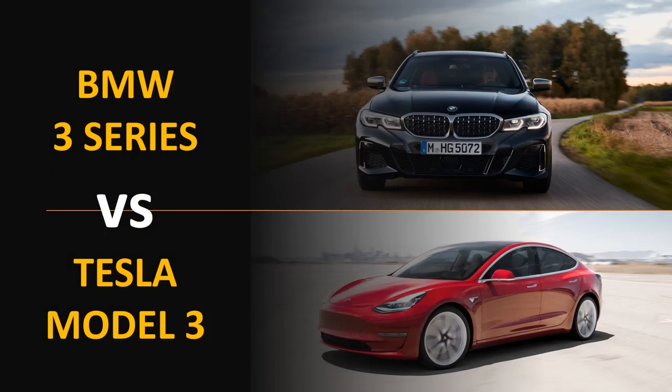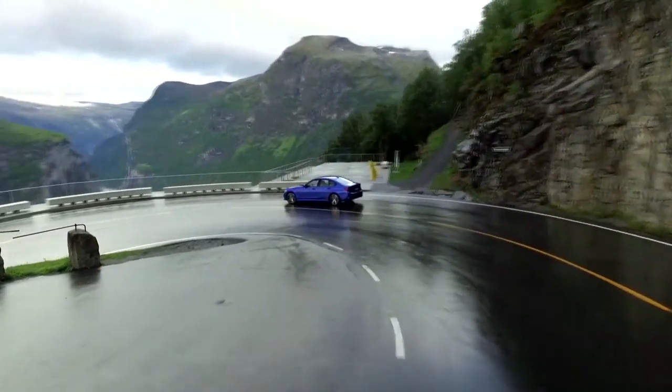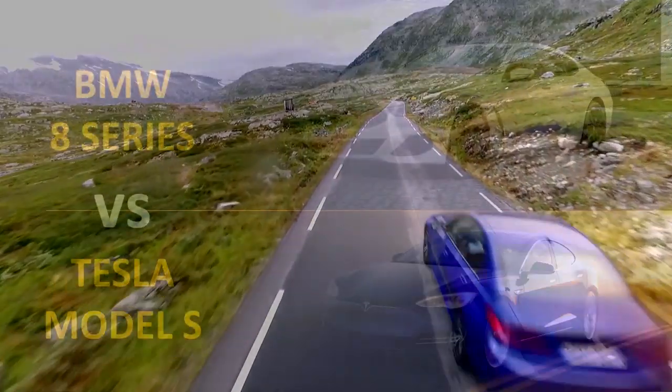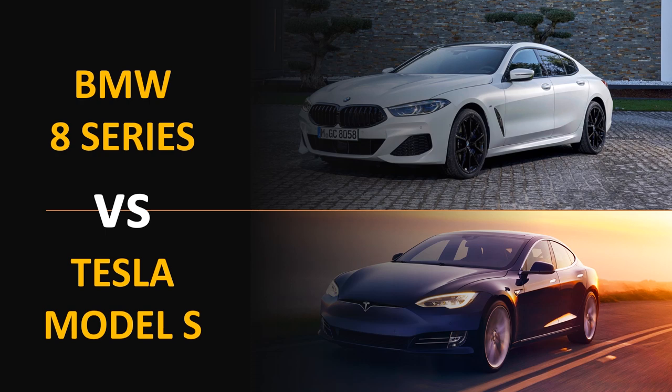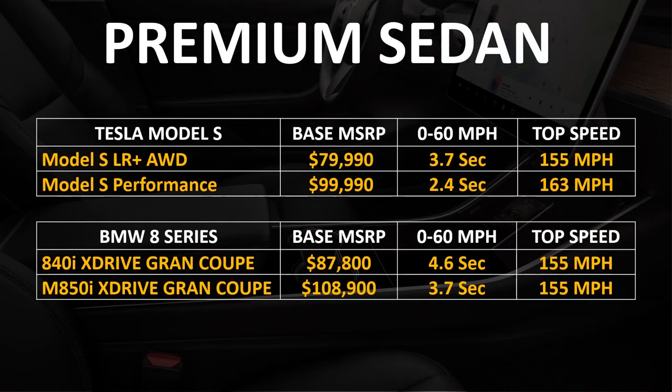Now let's look at performance comparisons. Comparing the Tesla Model 3 to the BMW 3 Series, with similar price ranges, the Tesla offers a slightly quicker 0-60 time in two of three categories, and the Model 3 Long Range All-Wheel Drive matches the M340i's 0-60 time. BMW does come out on top in top speed at 155 mph. Moving up to the Model S versus the BMW 8 Series, the Tesla Model S Performance goes 0-60 in 2.4 seconds with a top speed of 163 mph, compared to the M850i X-Drive Grand Coupe at 3.7 seconds and 155 mph.